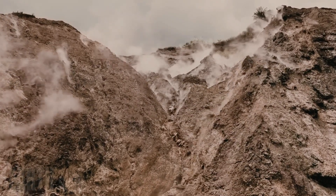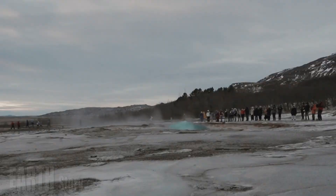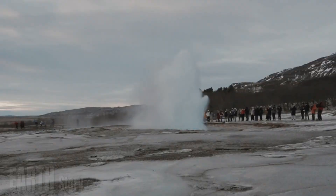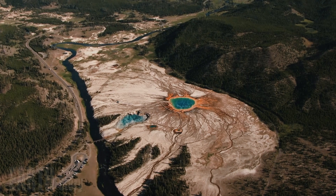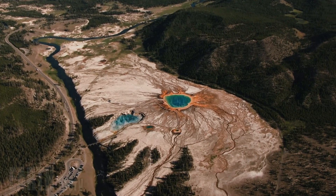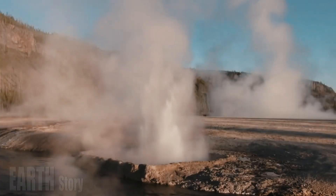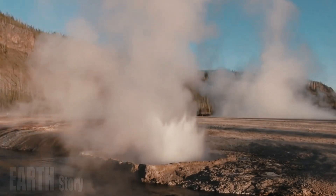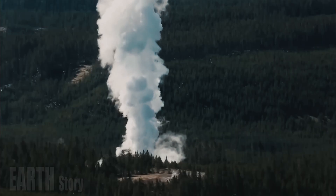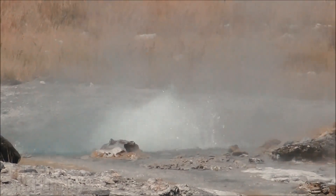Occasionally, however, geologists have recorded larger eruptions, like the one at Biscuit Basin or even larger ones like the park's famous Porkchop Geyser eruption in 1989. The bottom of Yellowstone Lake contains craters from more ancient hydrothermal eruptions. The largest of these craters formed 13,800 years ago and is about 1.5 miles wide.